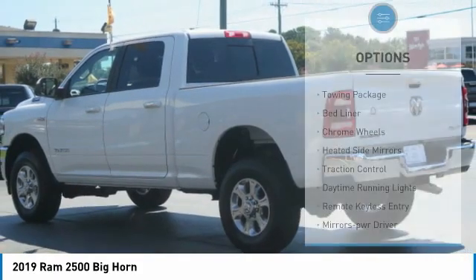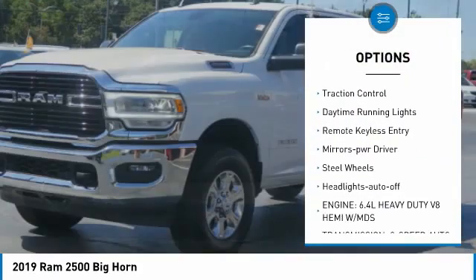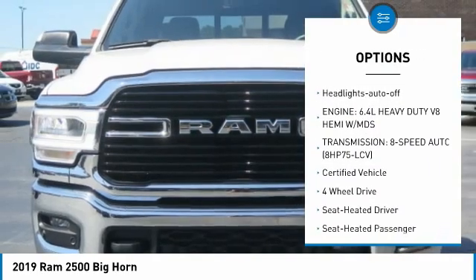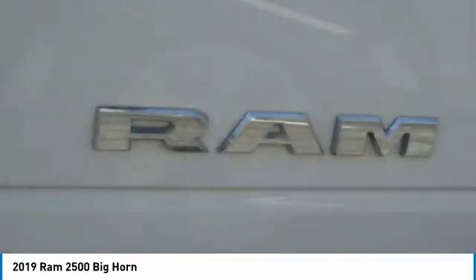Here are some of this vehicle's great options: Towing Package, Bed Liner, Chrome Wheels, Heated Side Mirrors, Traction Control, Daytime Running Lights, Remote Keyless Entry, Mirror Memory, Steel Wheels, Headlights Auto Off.